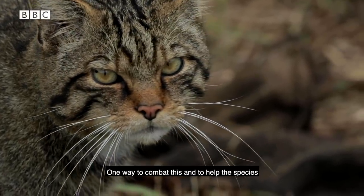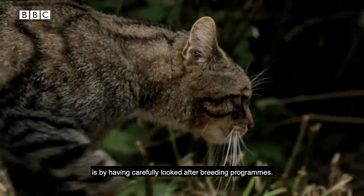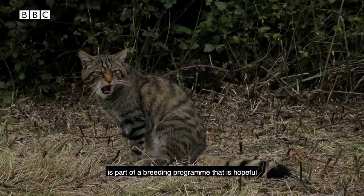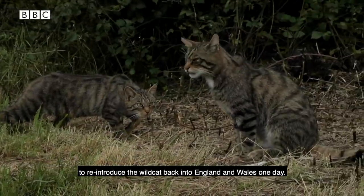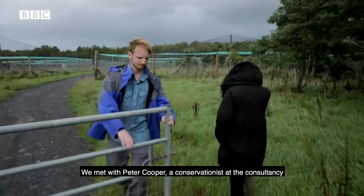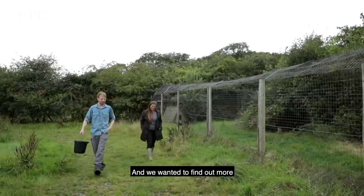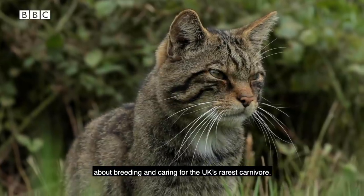One way to combat this and to help the species is by having carefully looked-after breeding programmes. Here the Derrick Gow Consultancy is part of a breeding programme that is hopeful to reintroduce the wildcat back into England and Wales one day. We met with Peter Cooper, a conservationist at the consultancy who has helped develop a strategy on how this could be done, and we wanted to find out more about breeding and caring for the UK's rarest carnivore.